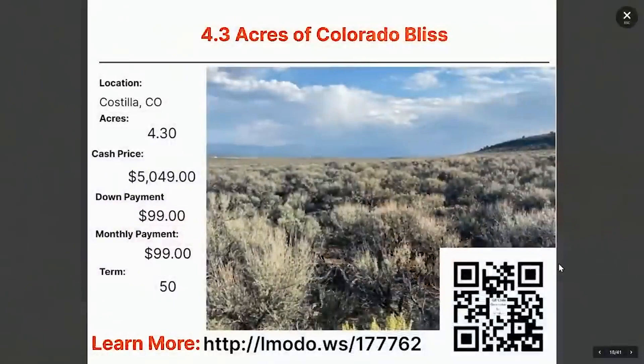We are going to change states now — over to Colorado. First one up is in Costilla, Colorado. It's a 4.3 acre property. The asking price on this one is $5,049, with $99 down and $99 a month for 50 months. Another Ben Franklin property — under $100 down and less than $100 a month.